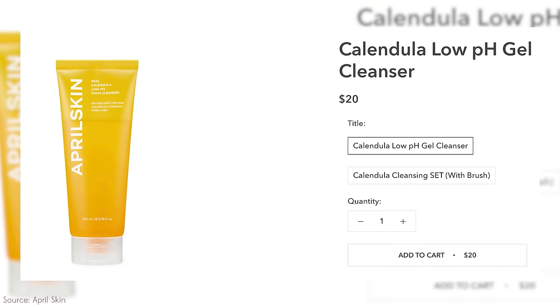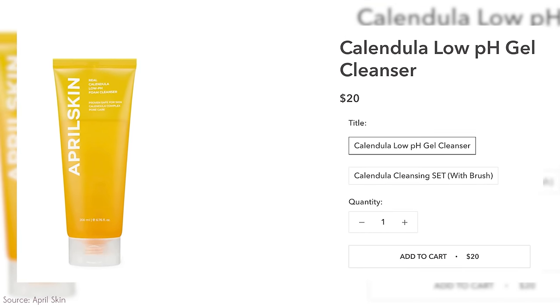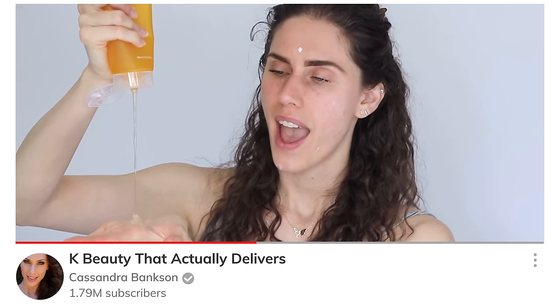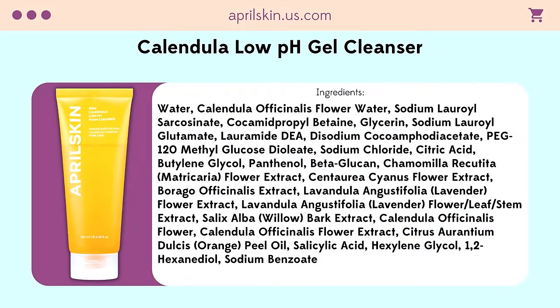One of the main ingredients in that Tata Harper cleanser is calendula. Instead of $89, this April Skin K-beauty cleanser is about $20. It's quite fun to use — when you put it on, it coats your hands and turns into this micro-foam or micro-lather, meaning tiny bubbles that clean the skin without irritating. Based on the ingredients, this is actually less irritating to most skin types than the Tata Harper. But you know that girl doesn't always read her ingredients — we need to turn and learn to find out what's actually in that marketing.